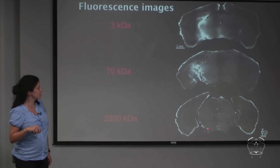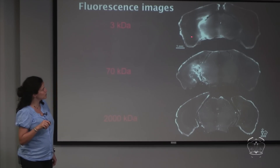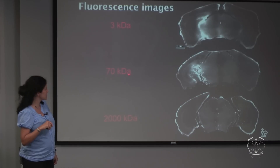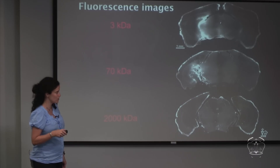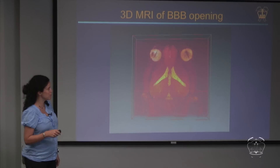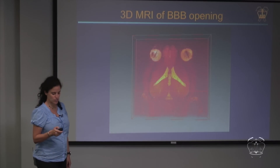This is a summary view in the coronal plane. The left hippocampus is the sonicated side and the right is the control. At 3,000 and 70,000 Daltons, the entire hippocampus is affected with just one sonication and the fluorescent molecule infuses throughout. At 2 megadaltons, both hippocampi look equivalent because the molecule did not infuse. We can also visualize this in 3D MRI by sonicating both hippocampi, showing the full 3D volume affected by molecular diffusion through the opened blood-brain barrier.